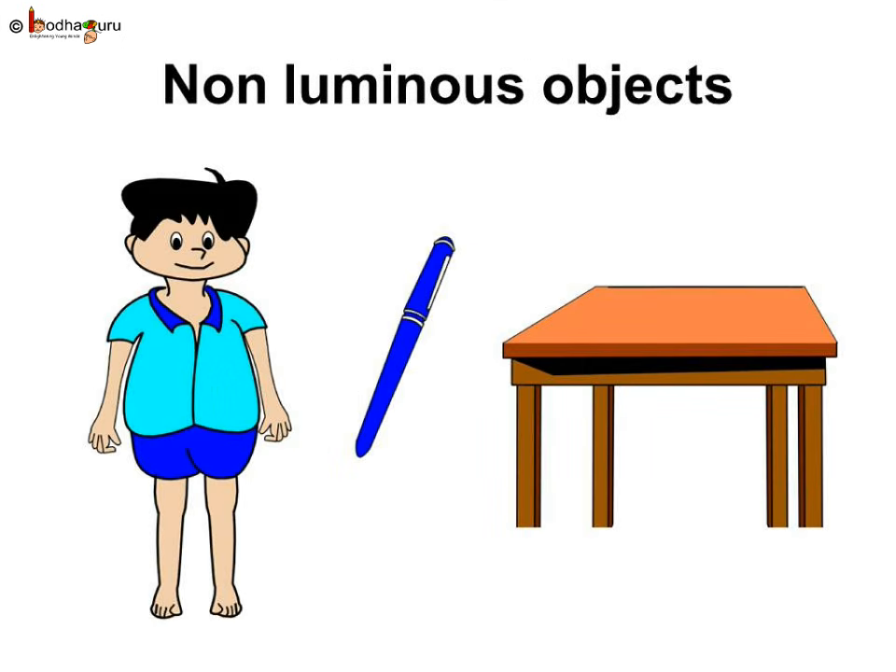Most of the objects don't have light of their own. They are called non-luminous objects as they cannot illuminate on their own. So humans, a pen, a table, etc. are non-luminous objects. We cannot see all of these in the dark.